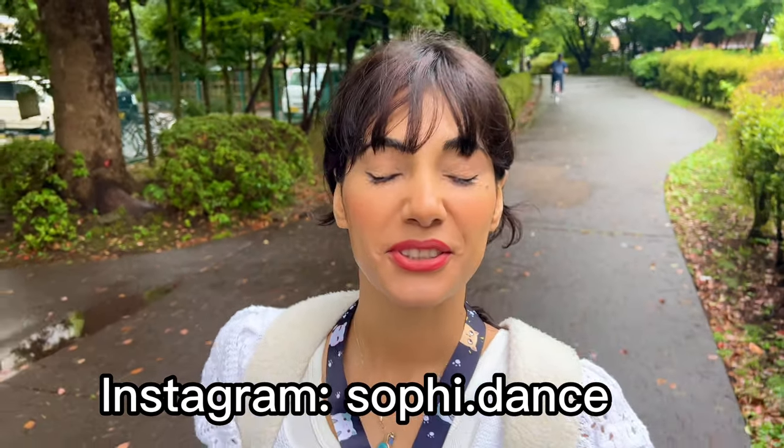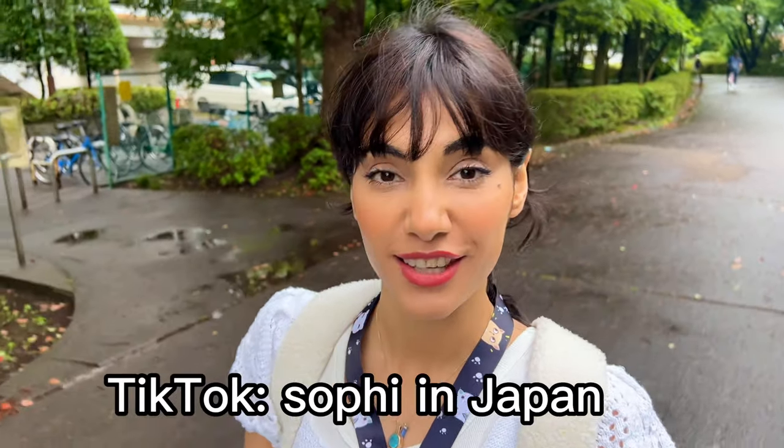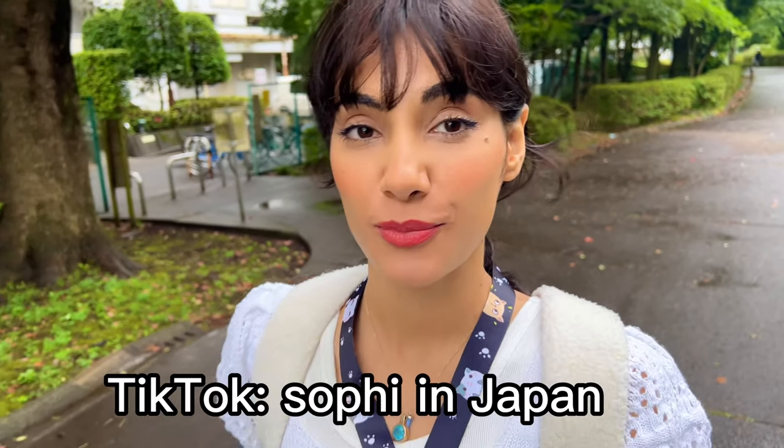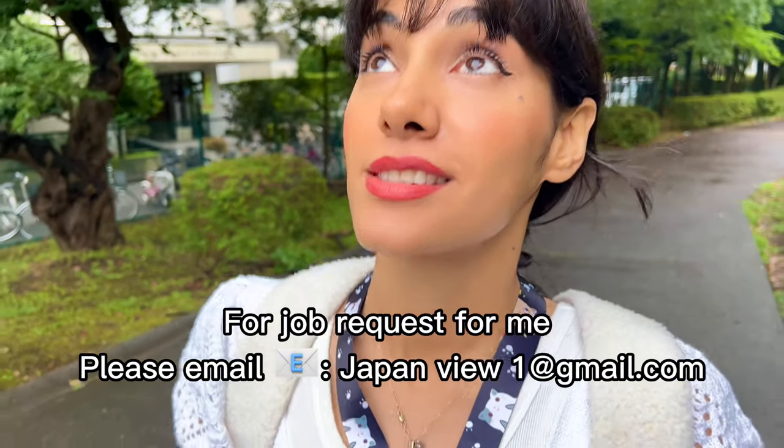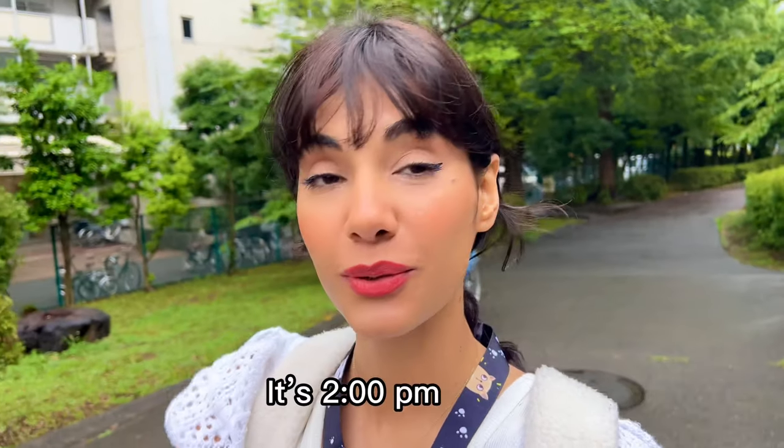Hello, I'm Sophie from YouTube channel Sophie in Japan. Today I was thinking maybe we can go to the grocery and check Japanese food. The sky is so great — it looks like animation, something happening in the sky.